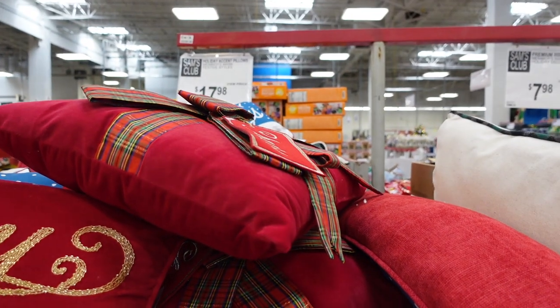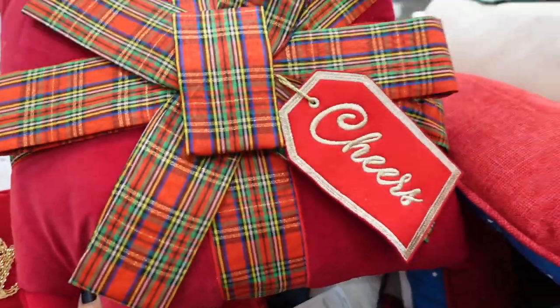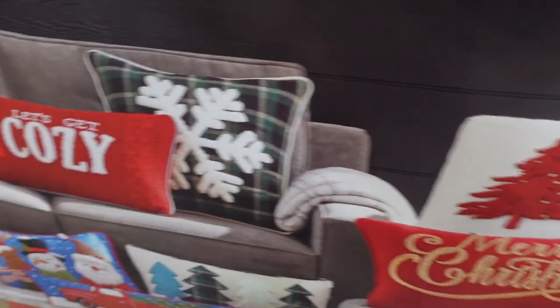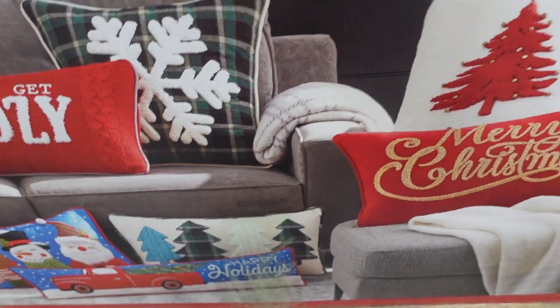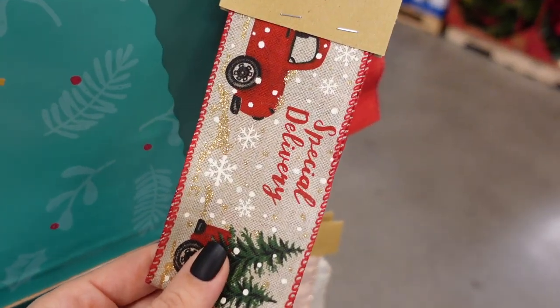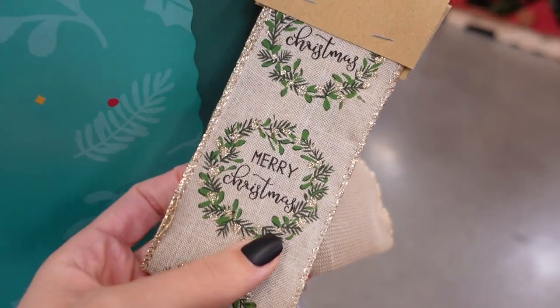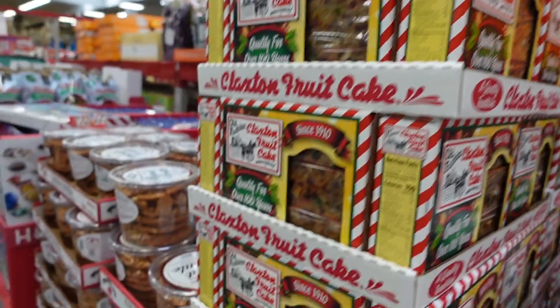They have some holiday pillows for $17.98 — one says 'Merry Christmas,' one has Santa, a snowman, and Rudolph, one looks like a present and says 'Cheers,' and one has a snowflake. On the box they have 'Let's Get Cozy,' which I really like. Then next to that they have a ton of ribbon for $7.98 in different patterns — trucks, snowflakes, classic red, and one that says 'Merry Christmas.'